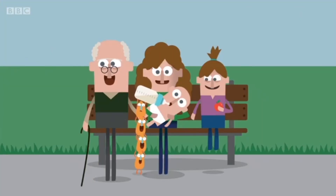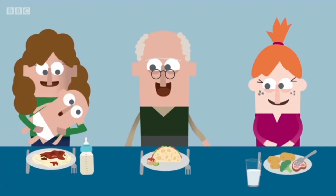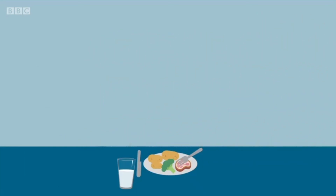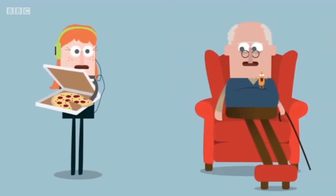From babyhood to old age, our bodies need a constant supply of the right nutrients. At some stages of life we may require more of some types of food than others. But if you develop a healthy diet in childhood, it will keep you strong and active well into your old age — and although that might not seem important when you're 17, it will when you're 70.